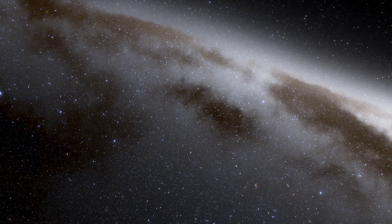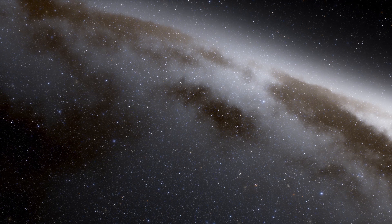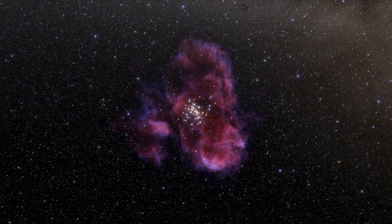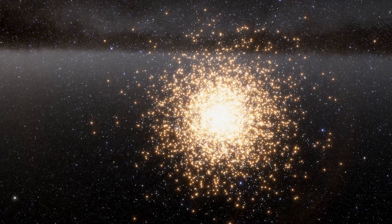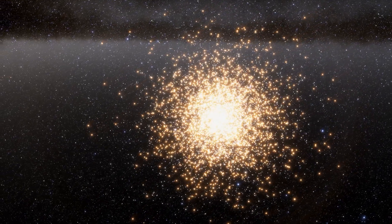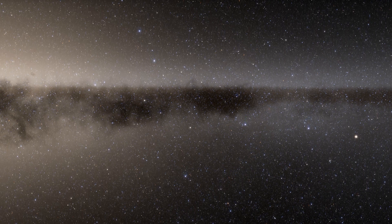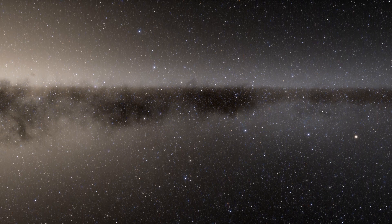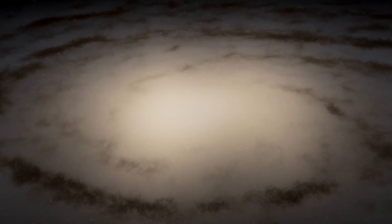We are now moving through the suburbs of Andromeda, and stars are more common here. We encounter huge nebulae — regions of intense star formation. We encounter clusters of hot young stars, and dark clouds of dust and gas that block the light of the stars behind them. And finally, we get a clear view of the core of Andromeda.